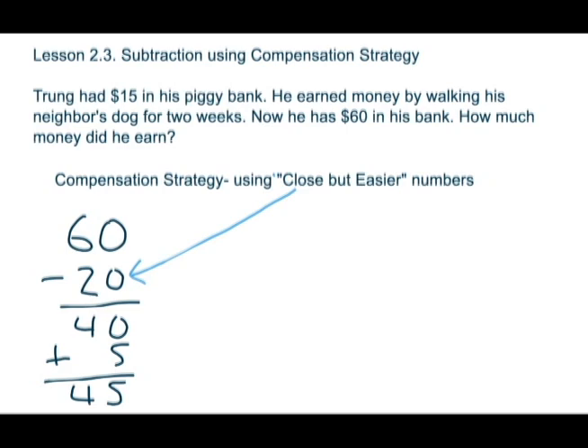So from our number story, we can see that he began with $15. He did some work and earned up to $60. How much did he earn in two weeks?